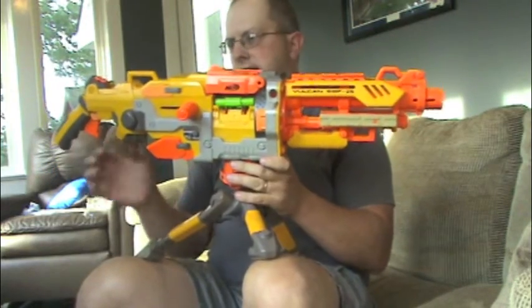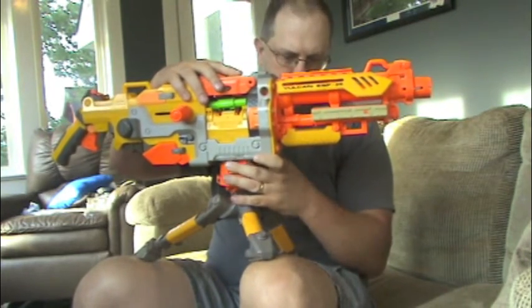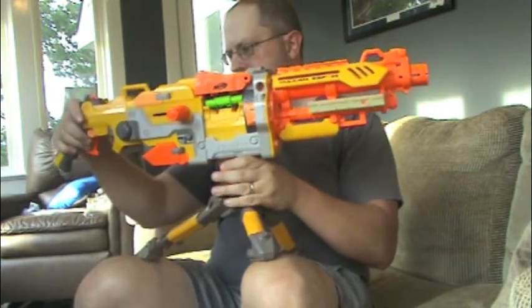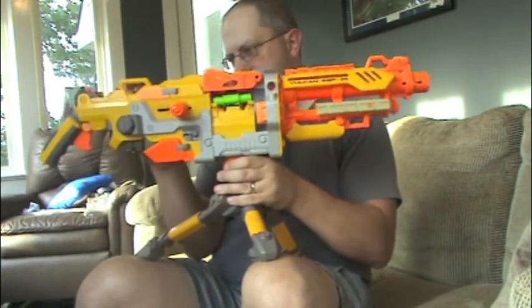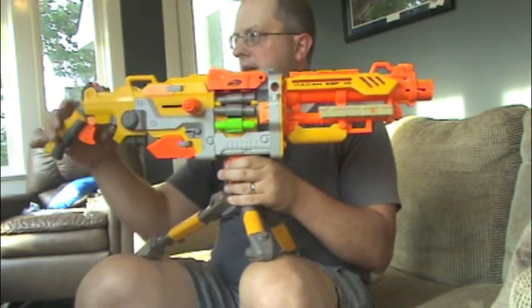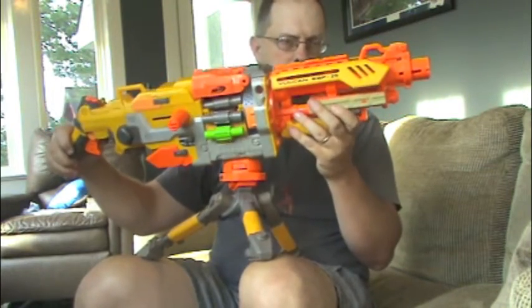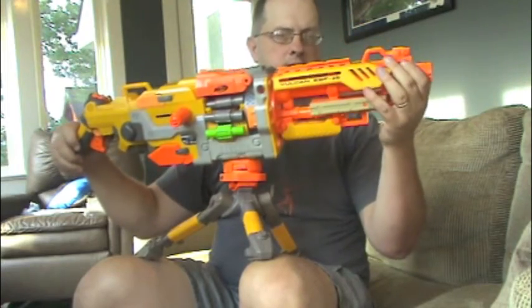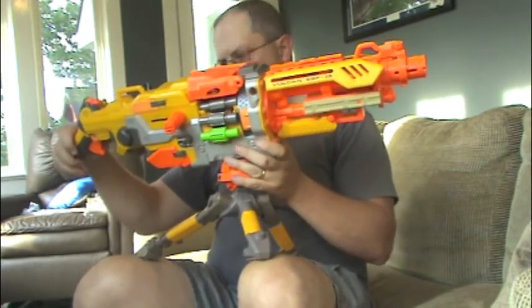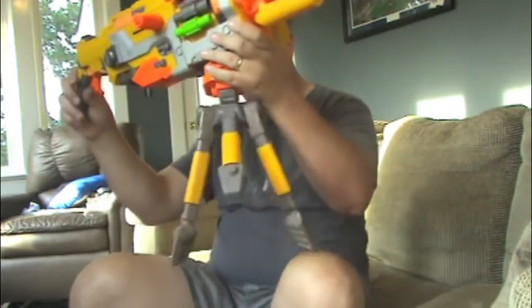I see these Nerf guns out all the time at local yard sales, but not like this — not like the machine gun type that's on a tripod. I thought I'd give it a shot. Like I said, $10 — and if I don't sell it, I'll go to Walmart and buy some of the bullets for it, and me and my son Alex would play with it. That may be a pretty good find right there for $10.